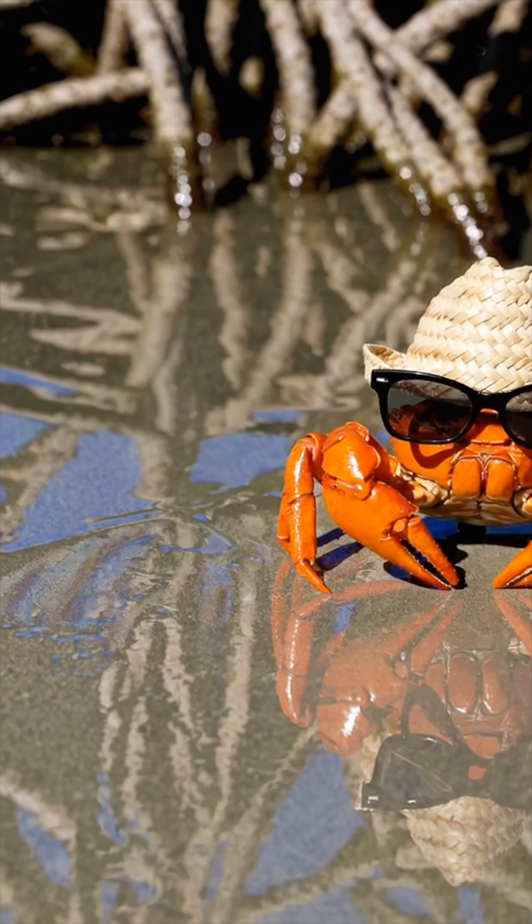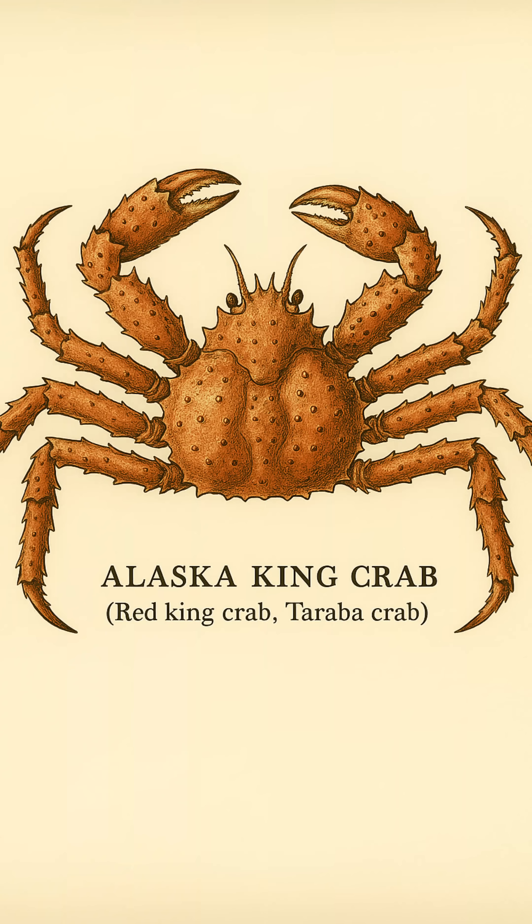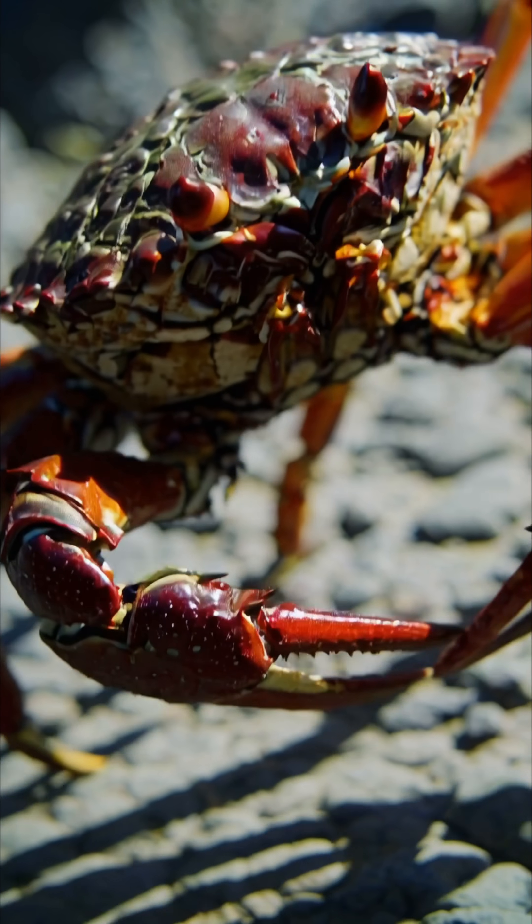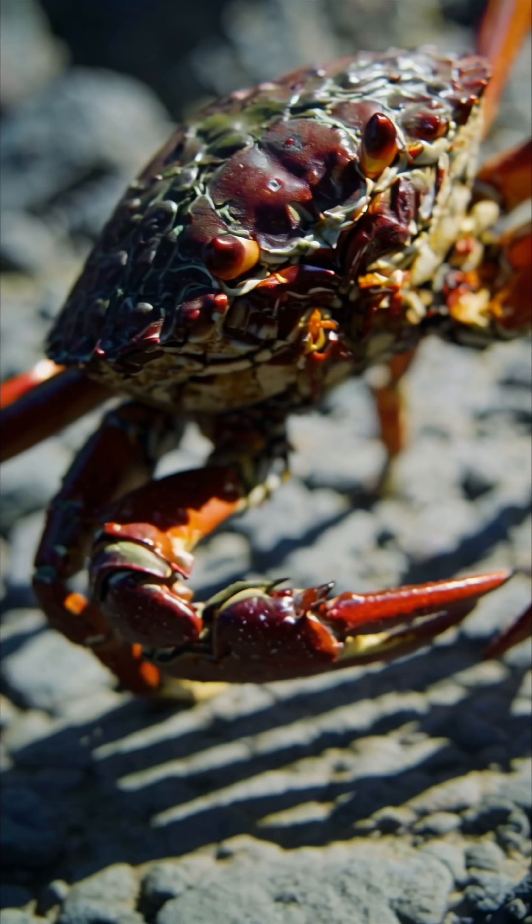Quick check — count what matters. King crabs get around on eight walking legs; snow crabs use ten. Some say king crabs hide two tiny vestigial legs under the shell, but functionally, it's an eight-leg show.